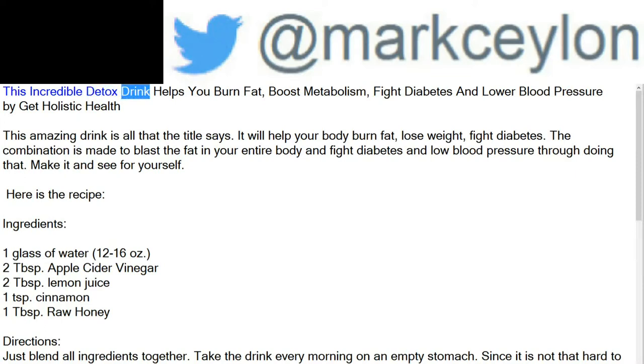This incredible detox drink helps you burn fat, boost metabolism, fight diabetes, and lower blood pressure. This amazing drink will help your body burn fat, lose weight, and fight diabetes. The combination is made to blast the fat in your entire body and fight diabetes and low blood pressure.